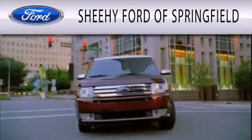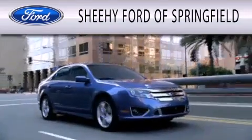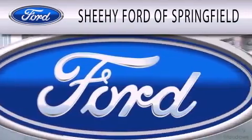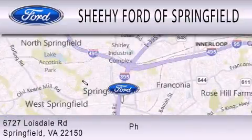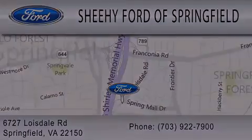Sheehy Ford of Springfield is dedicated to doing everything possible to ensure that the experience you have selecting your next vehicle is as pleasant as possible. We are located at 6727 Loisdell Road in Springfield. See you soon.